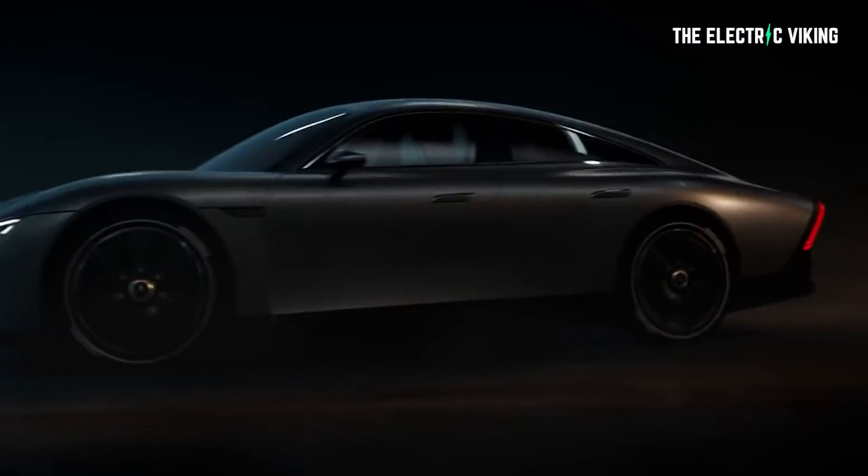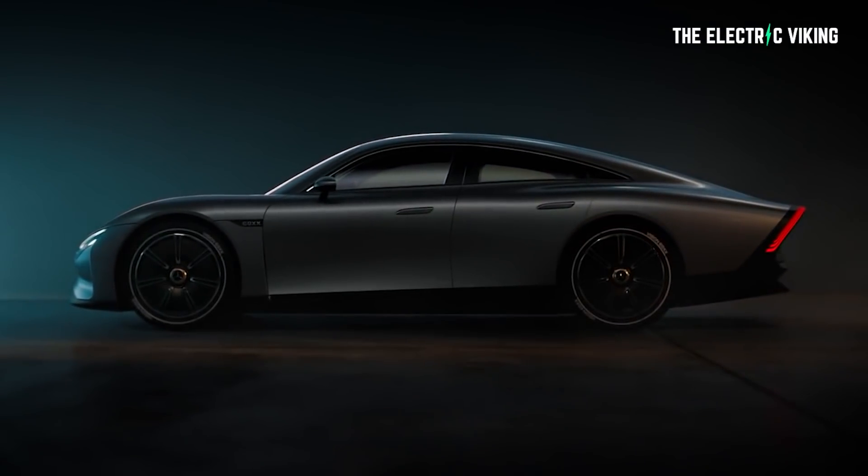The new Mercedes EQXX is either the weirdest or the coolest car I've ever seen, and it comes with a 1,000 kilometer range from a very small battery pack. How exactly did they manage to do this? It's an extremely impressive technology.